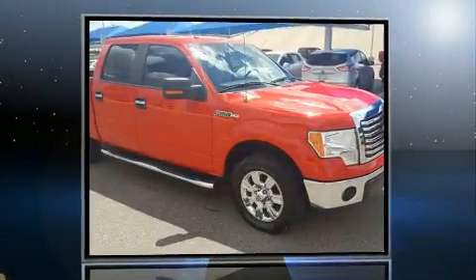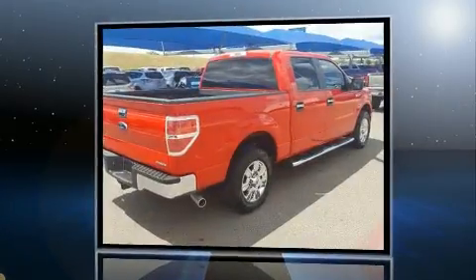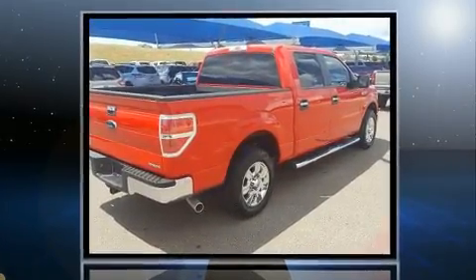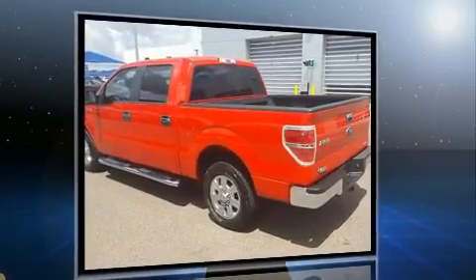You can expect a lot from the 2012 Ford F-150. A 5.0-liter V8 engine pairs with a sophisticated 6-speed automatic transmission, and for added security, Dynamic Stability Control supplements the drivetrain.